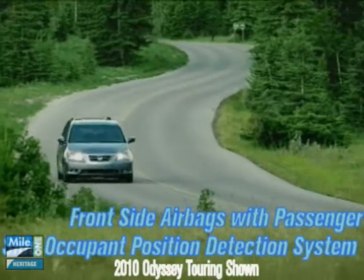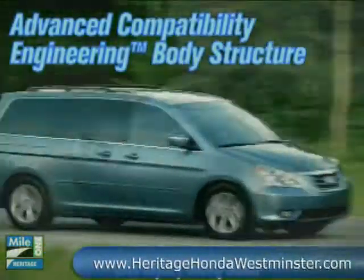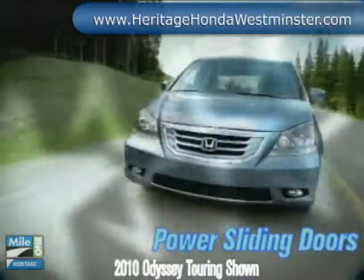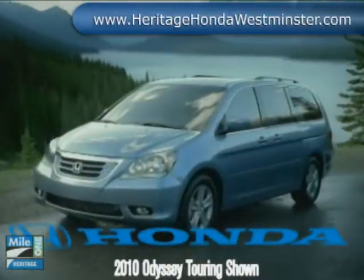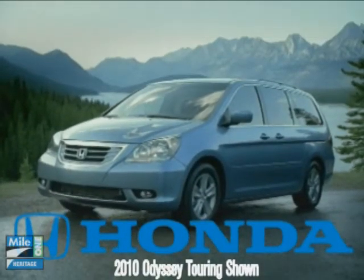Odyssey puts a priority on safety with features like Vehicle Stability Assist with traction control and a tire pressure monitoring system on all vehicles. Odyssey earned a five-star rating in frontal and side impact tests. The 2010 Honda Odyssey stands out from the rest of the minivan pack.